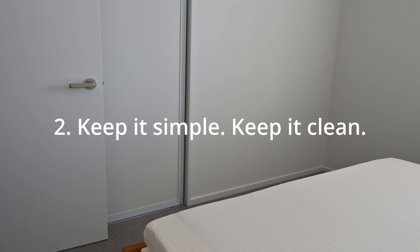Tip number two: keep it simple, keep it clean. How do you know it is simple? If you are stressing out about something constantly, then it is not simple.